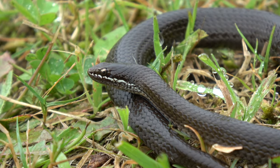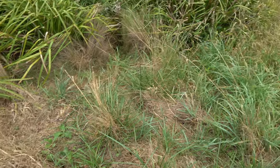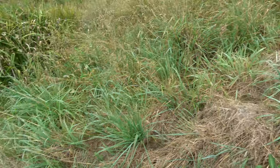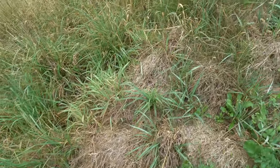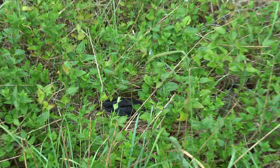Nice bit of grassy habitat. This is exactly what you want when looking for white lips and copperheads. These random patches of dead grass is just what they curl up in on these cold days and they just love it. Highlands copperhead - good spot!